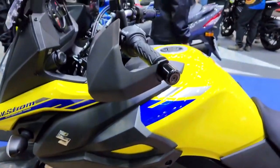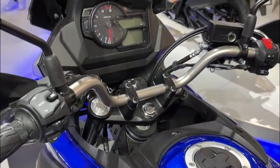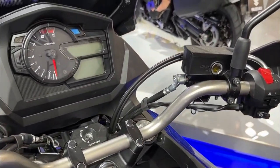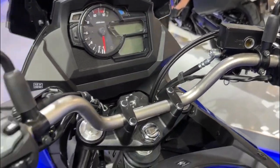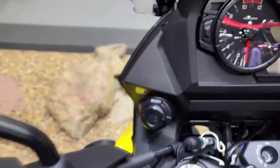The bike is available in Pearl Brilliant White color with gold anodized wheels and is expected to hit dealerships in early 2023. Suzuki also offers financing and insurance options for buyers through its official website.